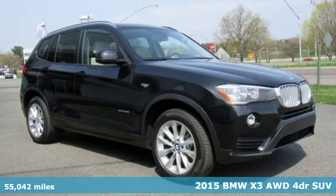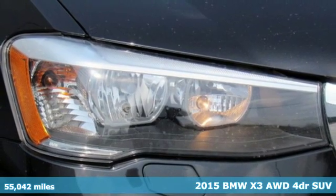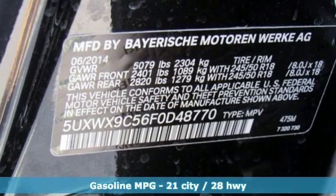Here's a certified 2015 BMW X3. This X3 is versatile and nimble enough for the urban jungle and capable enough for your next road trip. And with features like these, every drive's a pleasure.